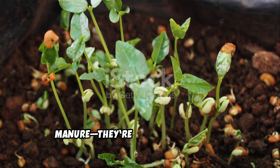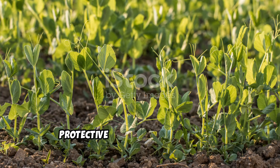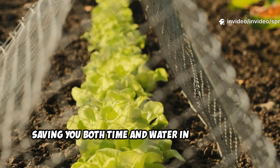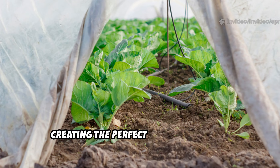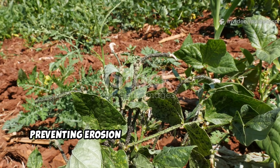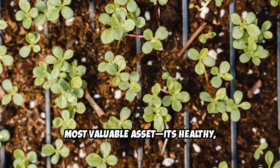Cowpeas aren't just green manure — they're also a living mulch, working double duty in your garden. Their fast, sprawling growth quickly covers bare soil, providing a thick, protective canopy for your plants. This dense foliage suppresses weeds and conserves soil moisture, saving you both time and water. The leafy cover keeps soil cool and soft, creating the perfect environment for earthworms and beneficial microbes to thrive. Cowpeas also shield soil from heavy rain and wind, preventing erosion and valuable nutrient loss. Their living mulch improves water infiltration and protects your garden's most valuable asset — its healthy living soil.